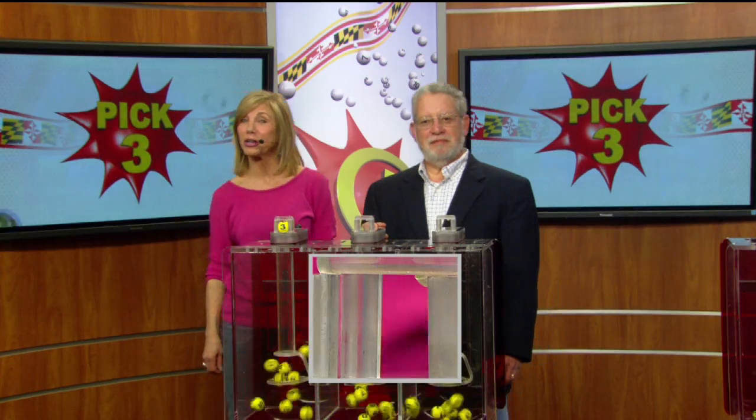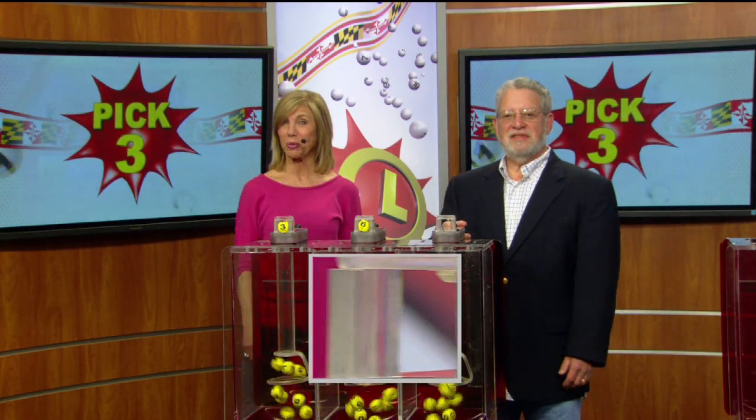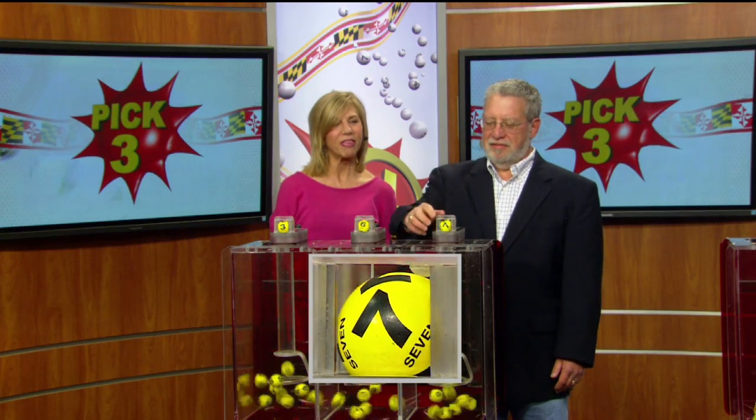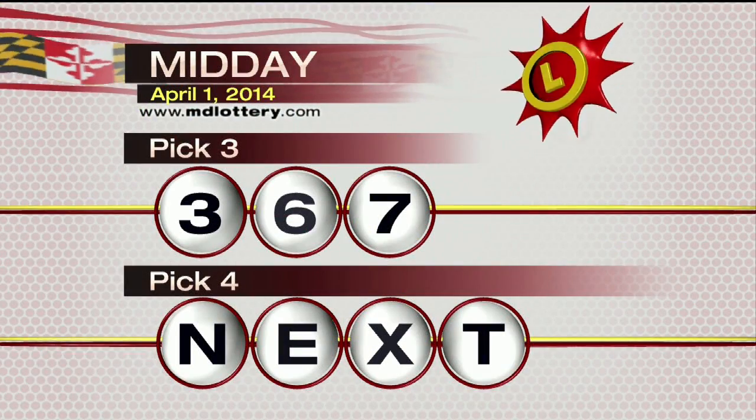We've got a 3 for starters, followed by 6 as printed on the ball. And that is a 7, making the Pick 3 numbers today: 3, 6, 7.